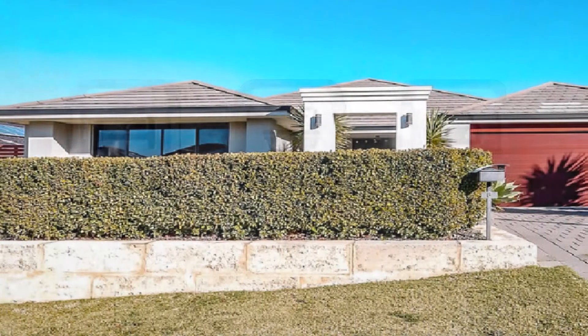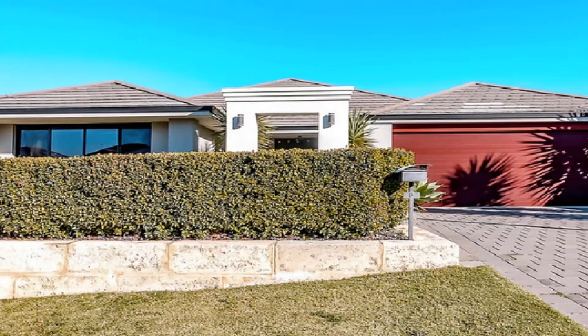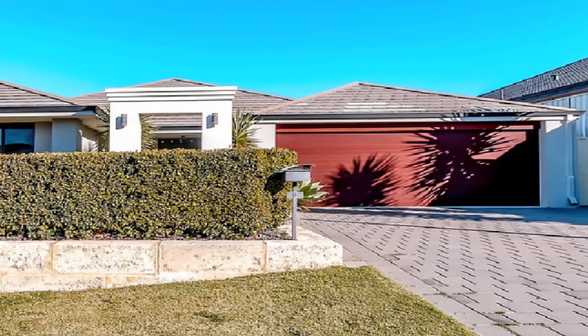Surrounded by other quality homes, this outstanding family residence is positioned on a 521 square meter block.